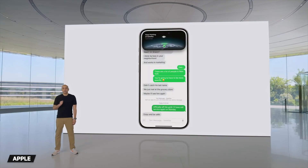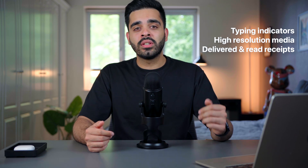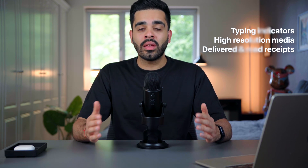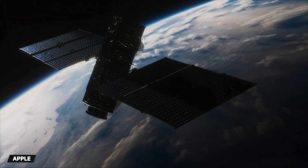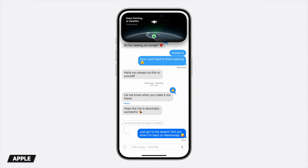Apple has also added support for RCS messaging. So even though green bubbles aren't going anywhere, RCS will help bring typing indicators, high resolution media, and delivered and read receipts for your friends and family that don't use iMessage. And lastly, a great safety feature has been added to iMessage which allows you to stay connected via satellite. This lets you continue to send and receive messages even when there's no Wi-Fi or cellular service, so if you're lost on a hike or in the woods, you'll always be connected.